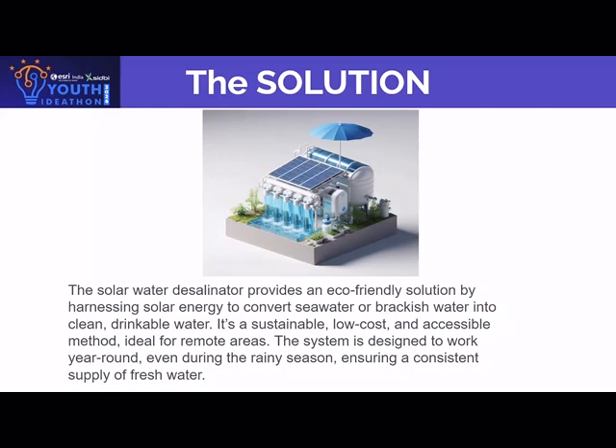Our solution for this modern and unsolved problem: the solar water desalinator provides an eco-friendly solution by harnessing solar energy from the sun to convert seawater or any type of dirty water into clean, drinkable water.